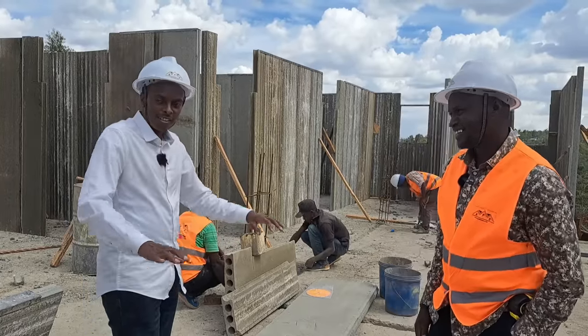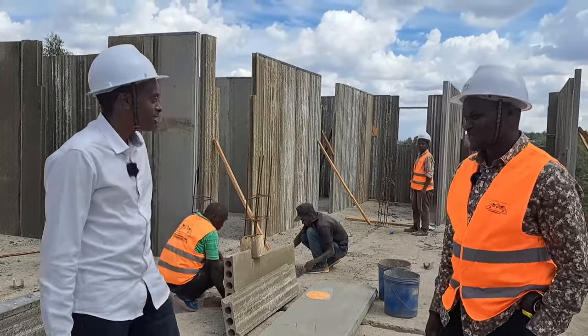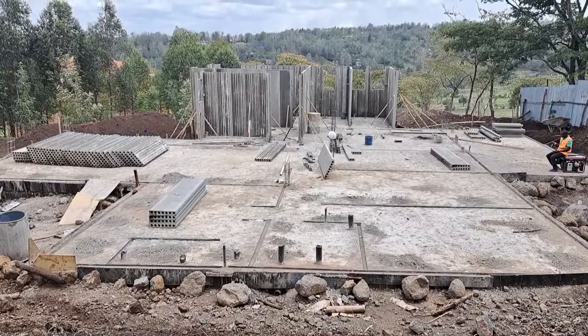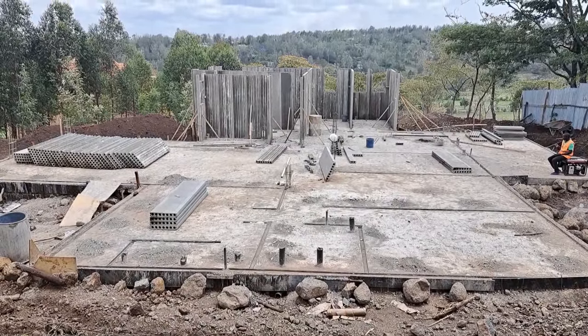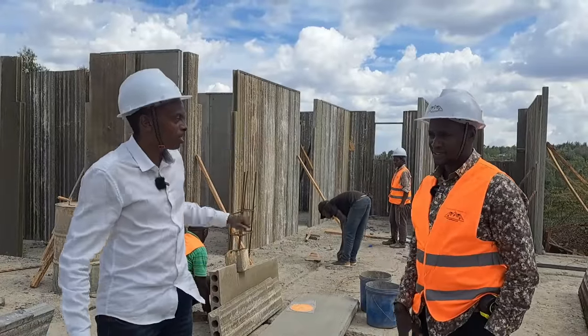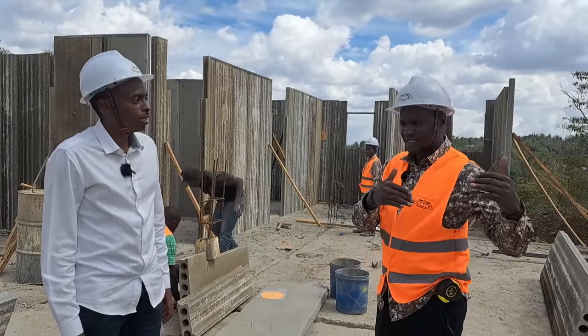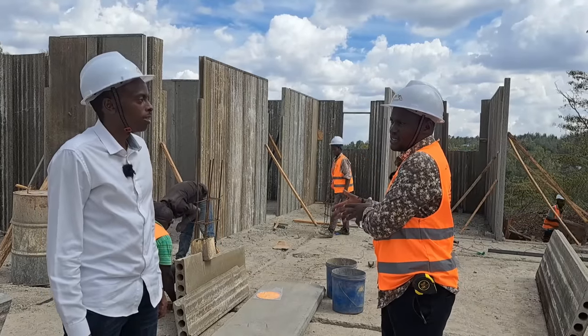How long will it take to finish putting up the panels for the entire house? This is the second day — we started yesterday. What has already been done is just one day's work, because yesterday we were removing the channels. This is the second day and you can see we are almost done with the master area and study room — almost half of it. So we are talking of two more days to complete the installation of the wall panels.